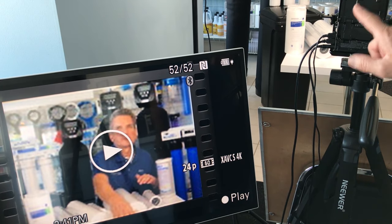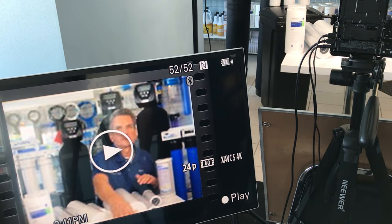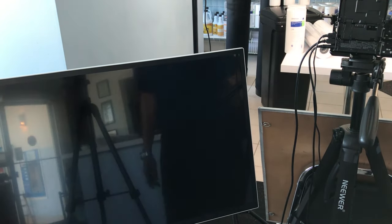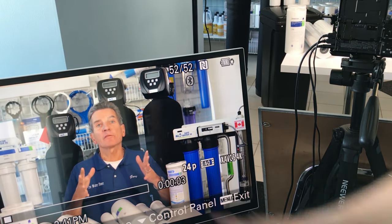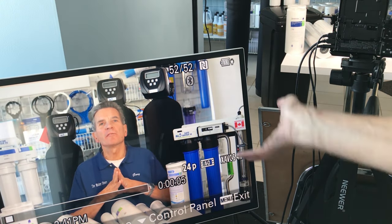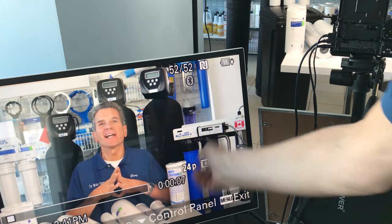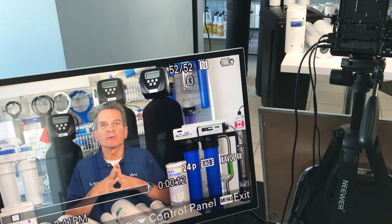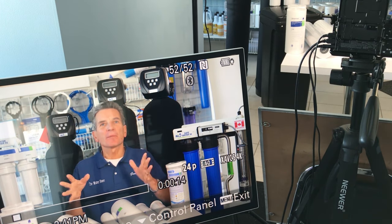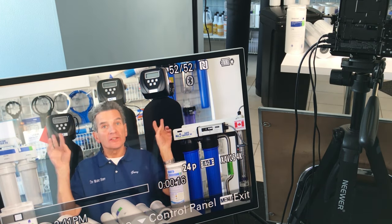Because the screen on the camera is very small, I also hook up a monitor to the camera so that I can see the video playback and check for quality — make sure I'm in focus, make sure the sound is there, check the edges of the image, etc. It's just a lot easier to do at this stage than find out when I'm at the editing phase that something isn't right.